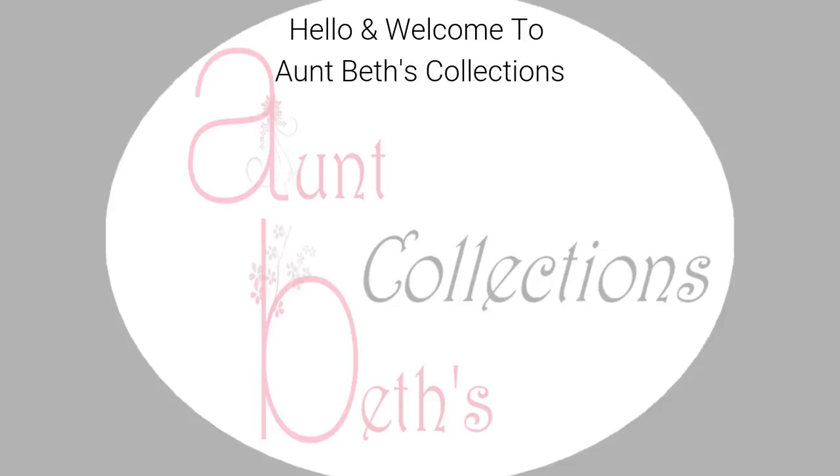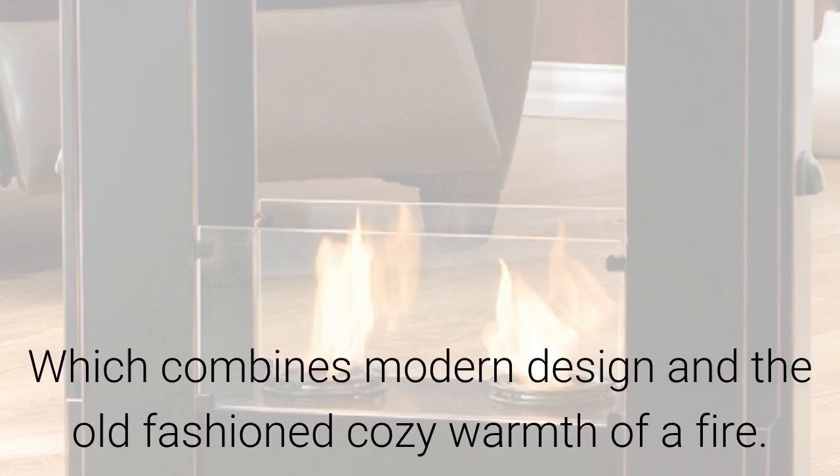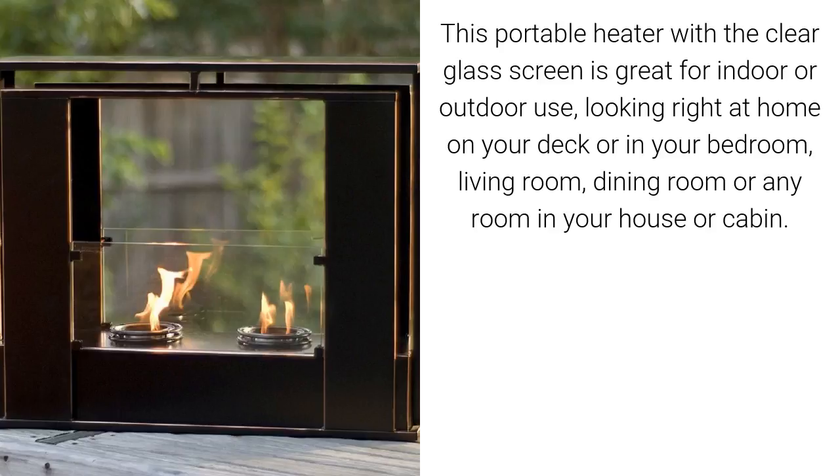Hello and welcome to Antbest Collections. Today we have for you this outdoor patio fireplace, which combines modern design and the old-fashioned cozy warmth of a fire. This portable heater with the clear glass screen is great for indoor or outdoor use, looking right at home on your deck or in your bedroom, living room, dining room, or any room in your house or cabin.